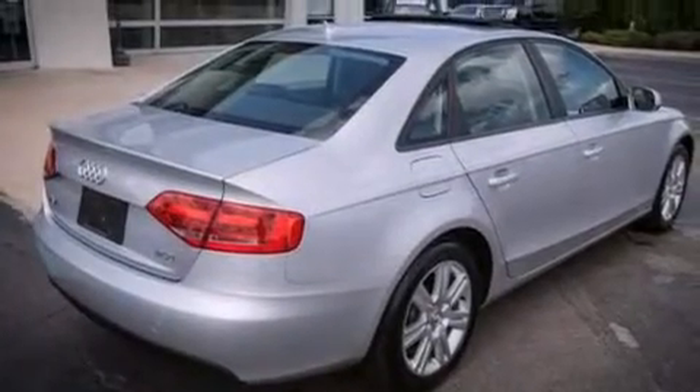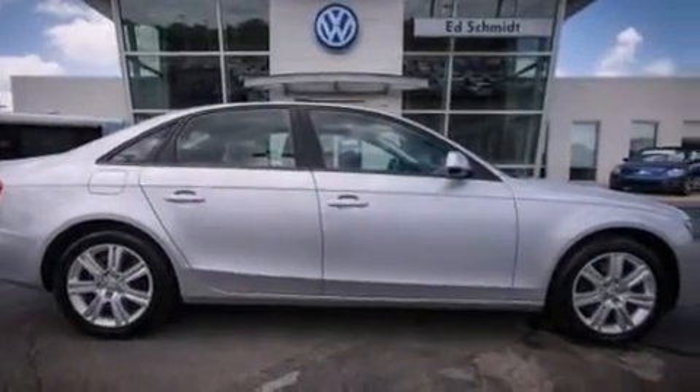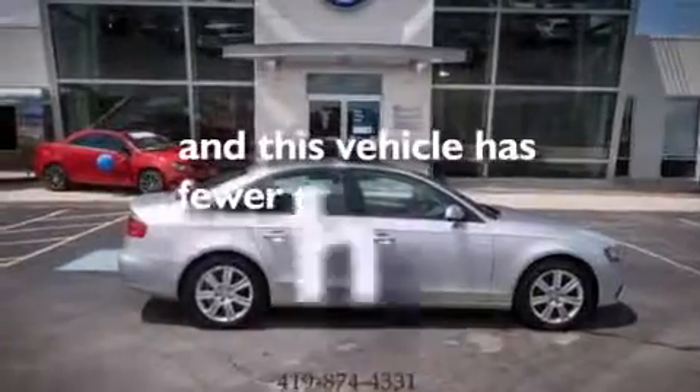The following features are also included: a low-tire pressure indicator, dual-power seats, cruise control, a premium sound system, leather seats, an illuminated driver's side vanity mirror, a passenger-side airbag, rear-seat child-proof door locks, air conditioning with automatic climate control, and this vehicle has less than 73,000 miles.